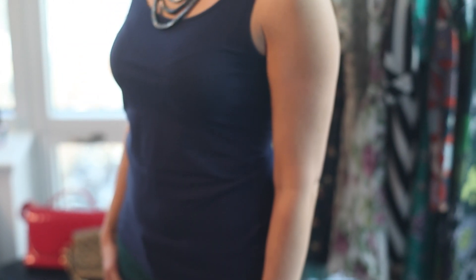I'm Carol Davidson, Chief Style Officer at Style Works of Union Square. We're here to talk about the best basic tank tops for women.